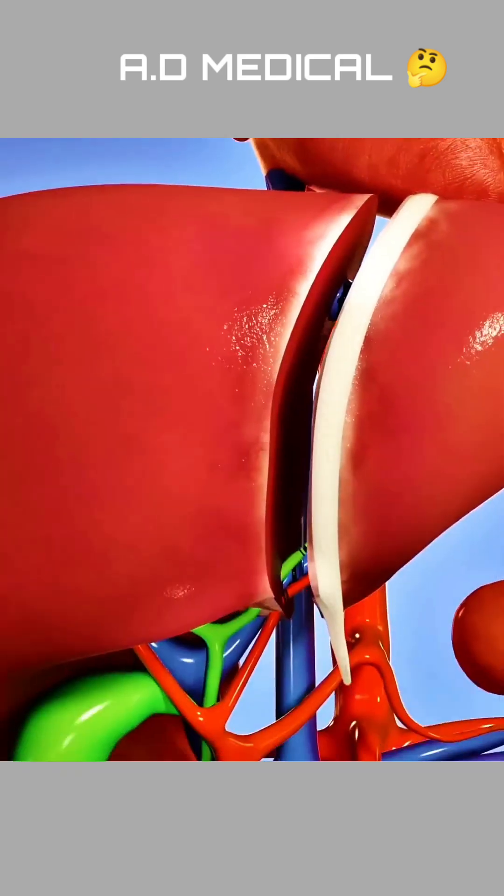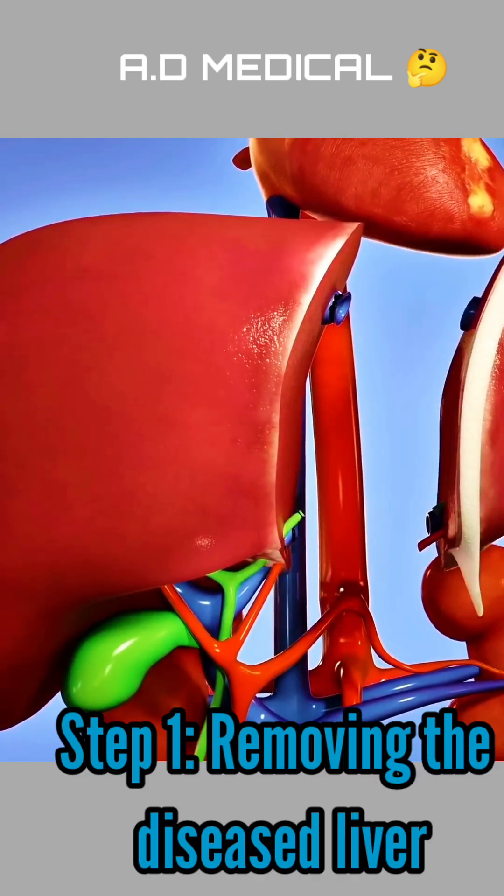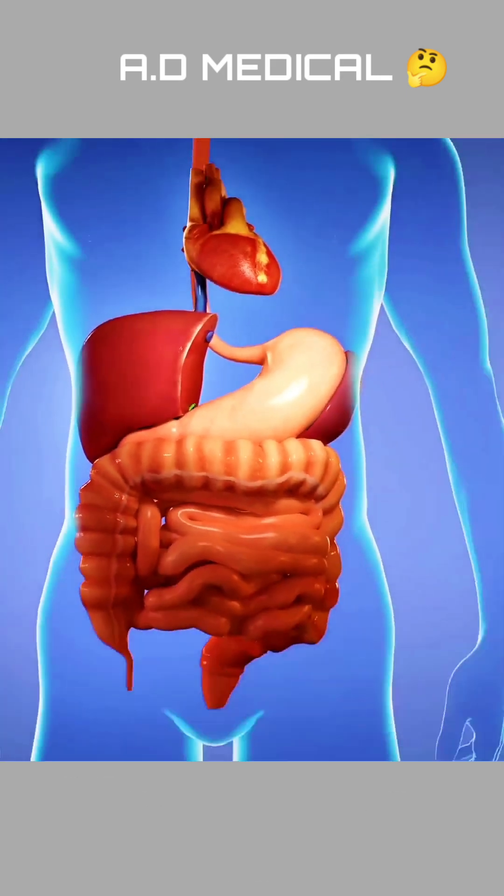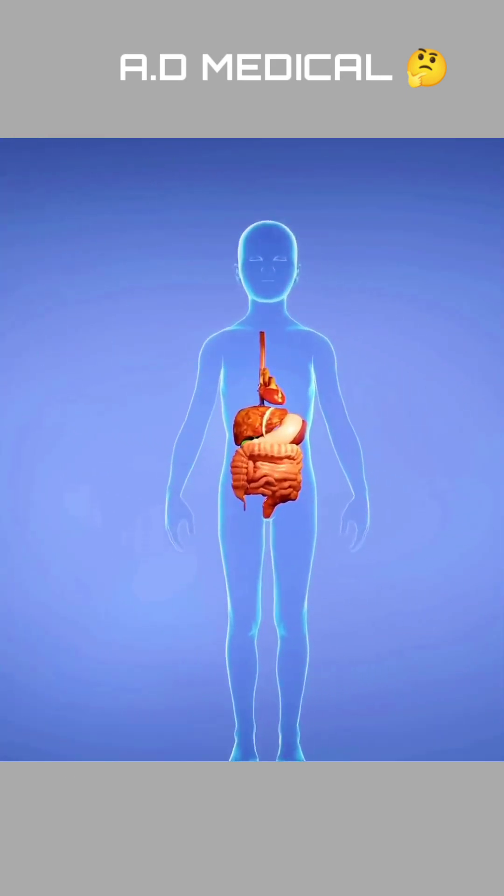A liver transplant is a complex surgery where a damaged liver is replaced with a healthy one from a donor. This can be a full liver from a deceased donor or a part of a liver from a living donor.